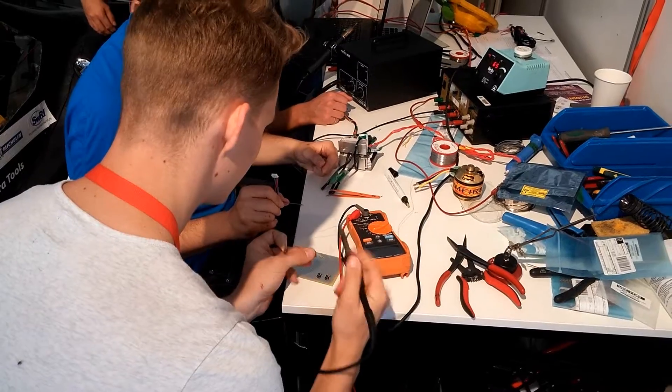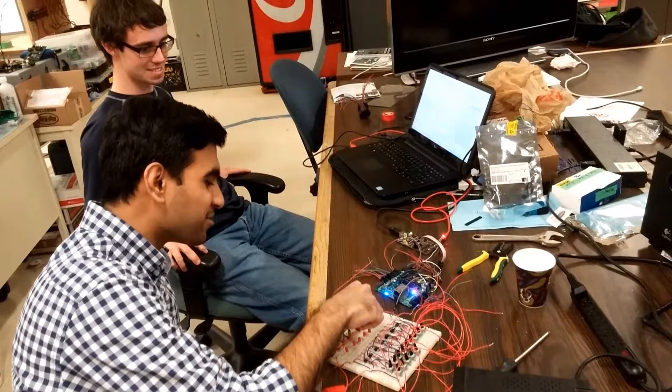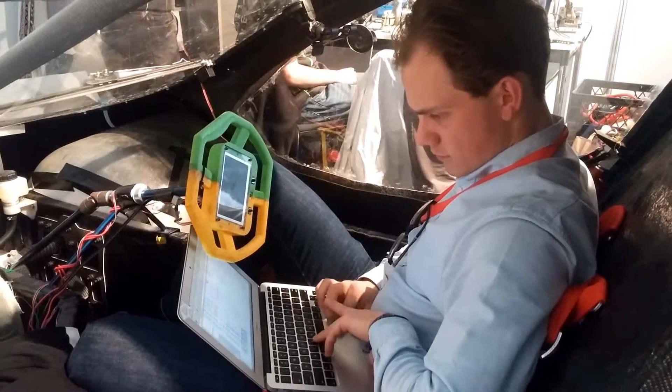The EcoCar team has three main divisions: electrical, mechanical, and business. The electrical team is in charge of building and testing the electrical subsystems of the car. We build circuit boards for things like fuel cell control, motor control, and power delivery. We also do coding in a variety of different computer languages.